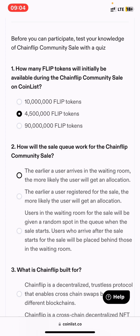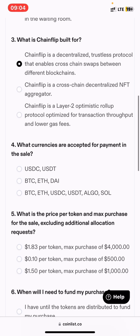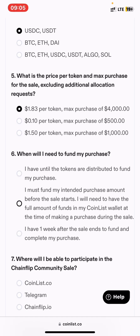You just need to click through and answer the questions. Make sure you read everything before answering. Importantly, you must fund your account before the token sale starts — that is the key change they made.